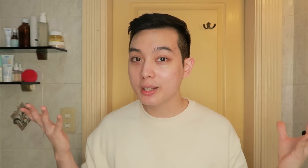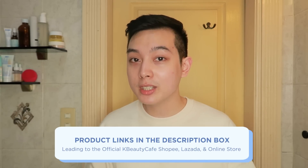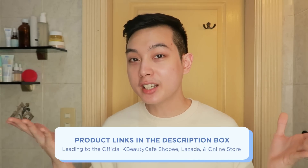Kung meron kayong mga nagustuhan na products in this video, naglagay na ako ng mga product links in the description box that lead directly to the K-Beauty Cafe official store in Lazada and Shopee para hindi na kayo mahirapang maghanap. And if you found this video informative, please do leave me a thumbs up and subscribe for more content like this. As always, I will see you in the next video. Bye!